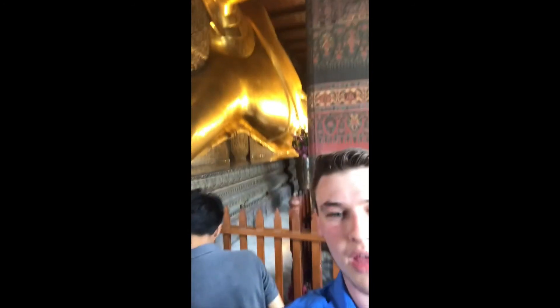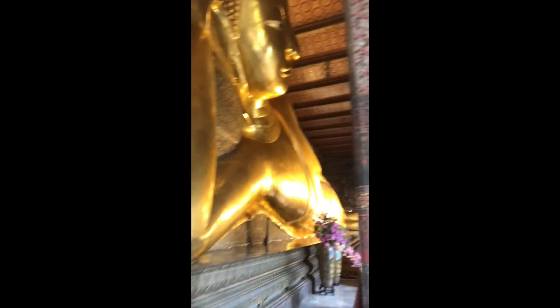We are currently at the Reclining Buddha. It's the second largest reclining Buddha in the entire world — 17 meters tall and 42 meters long. Let's get a little selfie with this bad boy. Look at that. I don't know how to work my camera. Look at that, truly amazing.